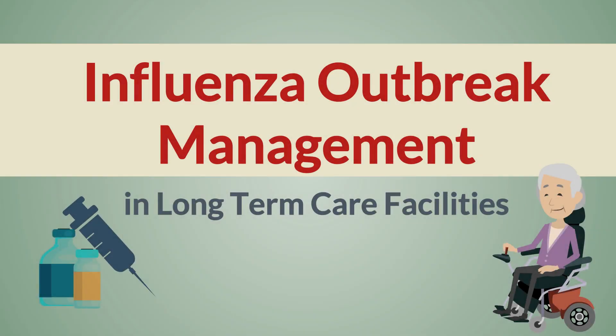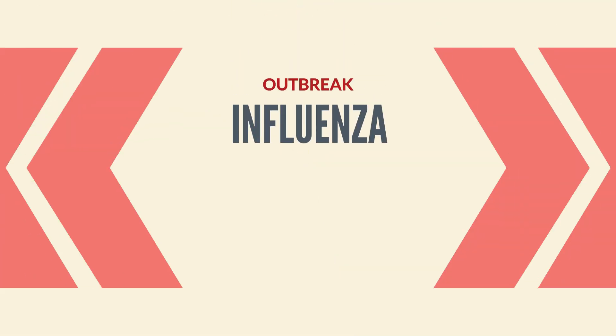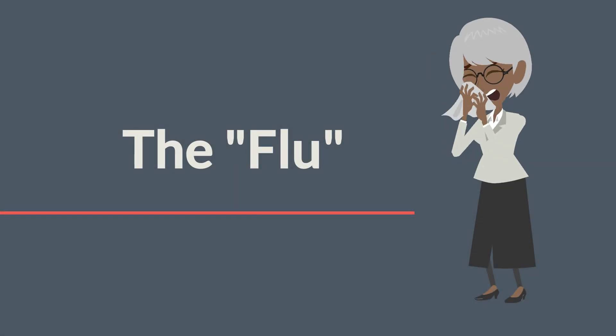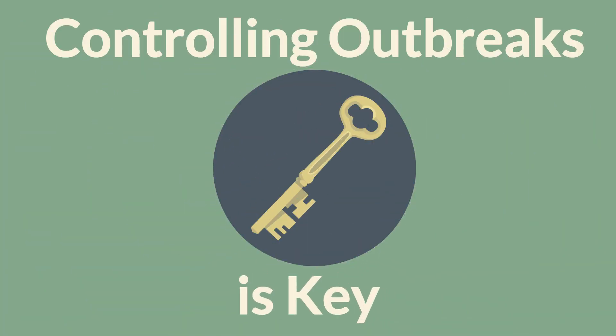Welcome to Influenza Outbreak Management in Long-Term Care Facilities. This training provides general information about influenza, more commonly called the flu, and reviews specific ways to prevent and control influenza outbreaks.